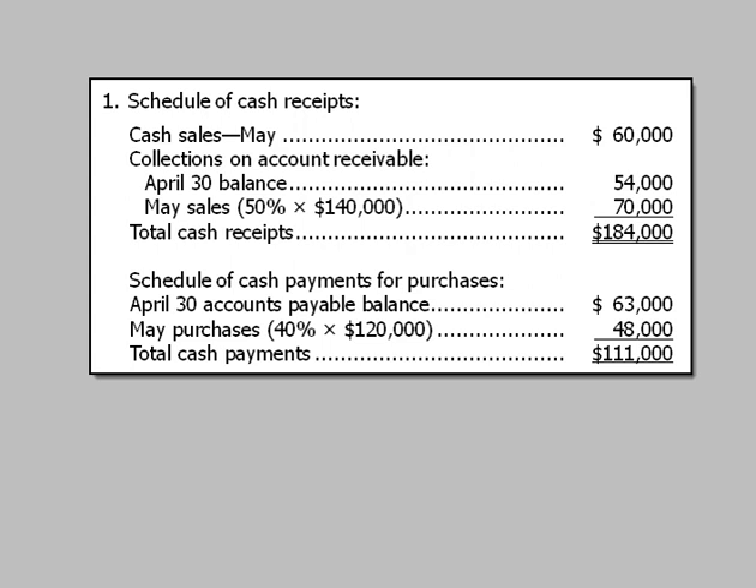For the schedule of cash payments, we pay off the April 30th accounts payable balance of $63,000, and we pay 40% of May purchases of $120,000, which is $48,000. Adding those together, total cash payments are $111,000.